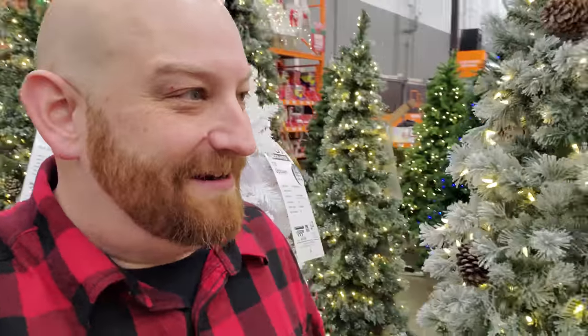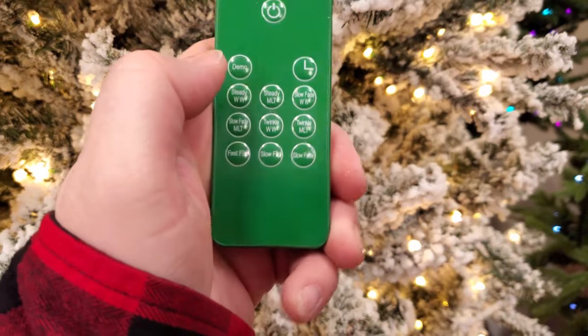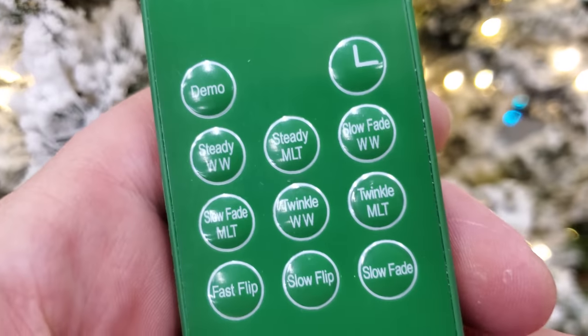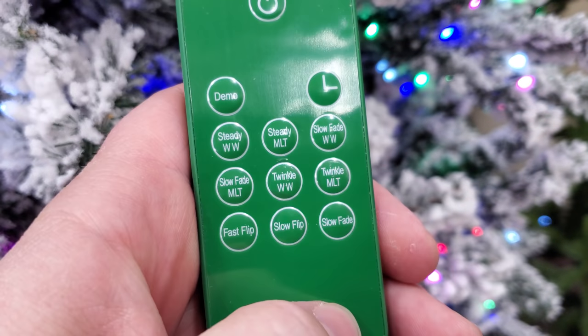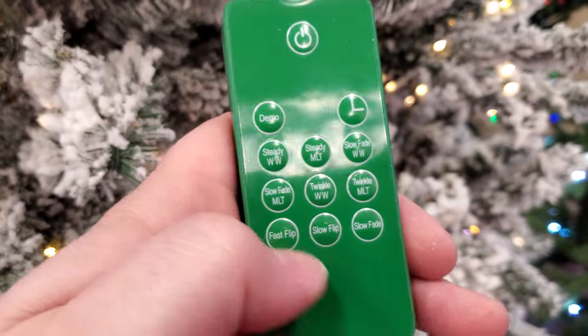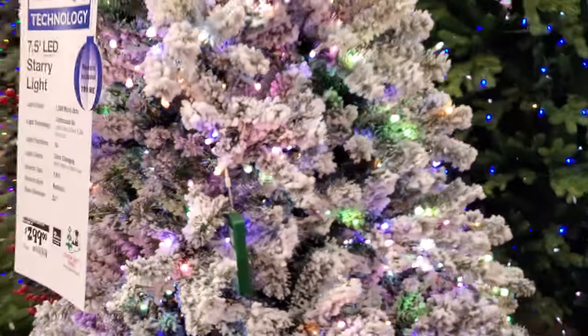All right guys, final walk through the winter wonderland of trees. I think we've pretty much seen everything, but I wanted to look at this tree one more time because it's so beautiful. Oh look, you can use this remote right here — demo — and it'll run through everything, or you can put on exactly what you want it to do. Twinkle, slow fade, slow flip — lots of different things on there. That's pretty cool. That's a $300 tree right there.